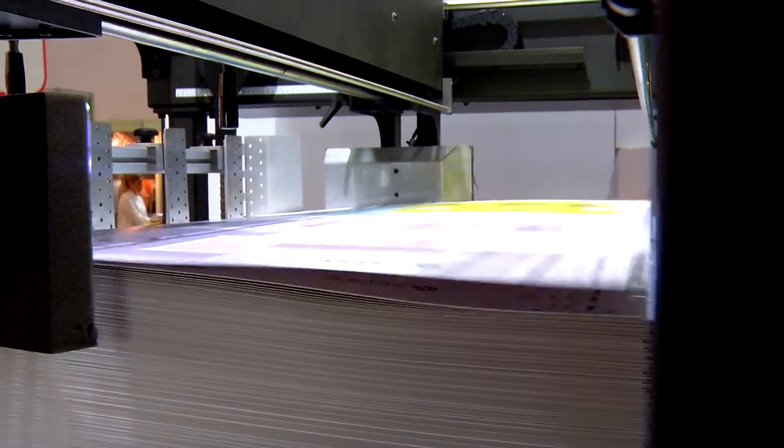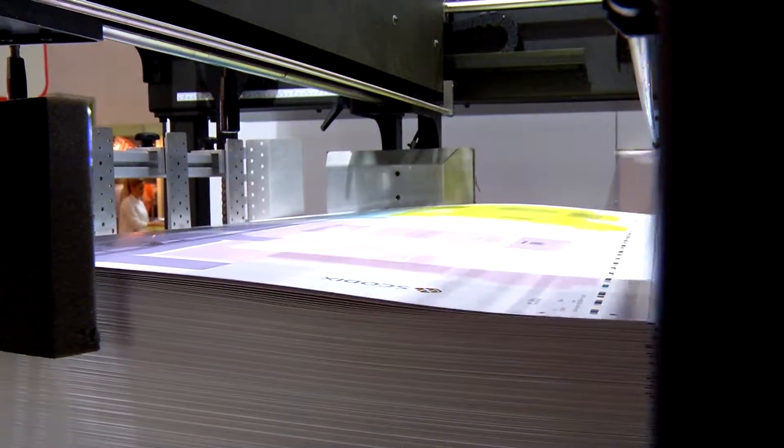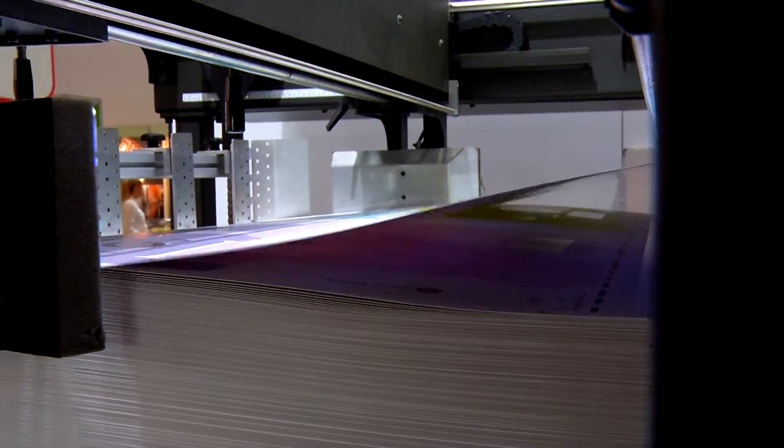How many sheets does this press print within an hour? The system, every hour, will be able to enhance 4,000 sheets every hour. And that's multiple capabilities on one sheet — so we can have multiple enhancements on a single sheet.